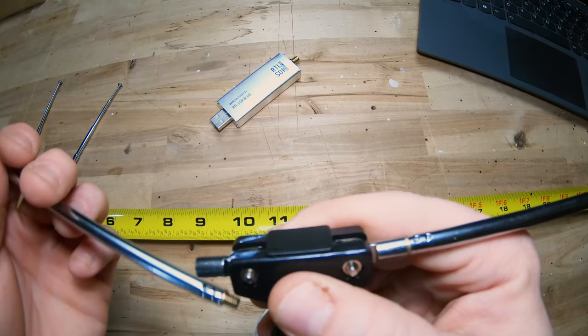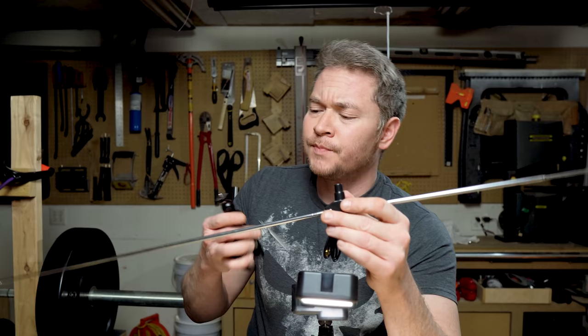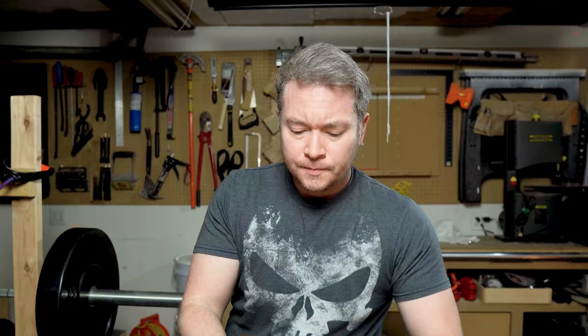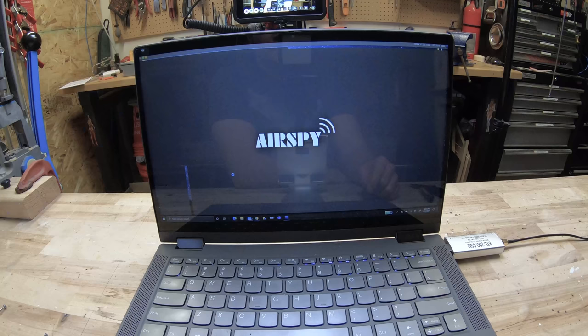Grab your tape measure, grab a dipole leg, and measure it out so that each leg is about 19 and a quarter inches. Do that for each side of the dipole, then screw it into the dipole T. This dipole T has a standard quarter by 20 fitting, so I'm using a small rig clamp screwed in and clamped to a post in the garage. Next, unravel your antenna cable and plug it into the dipole. Connect the other end into your SDR dongle, plug the dongle into your computer, and launch your software — in this case, SDR Sharp.